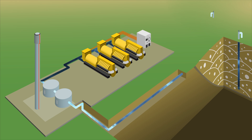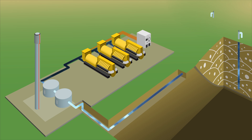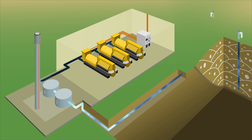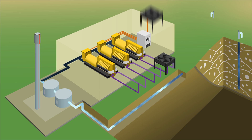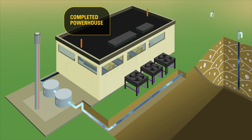Installing electrical paralleling switchgear allows generators to operate in parallel with each other and the electric utility. Generator sets can be housed in individual enclosures or a single building. Remote radiators are used to cool the engines. Now the complete powerhouse is finished.